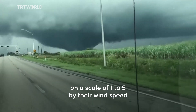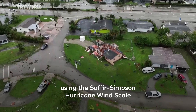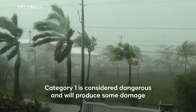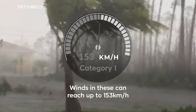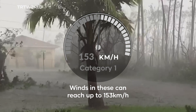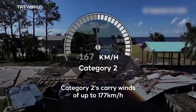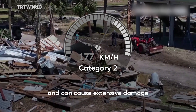Hurricanes are categorized on a scale of 1 to 5 by their wind speed, using the Saffir-Simpson hurricane wind scale. Category 1 is considered dangerous and will produce some damage, with winds reaching up to 153 km per hour. Category 2s carry winds up to 177 km per hour and can cause extensive damage.